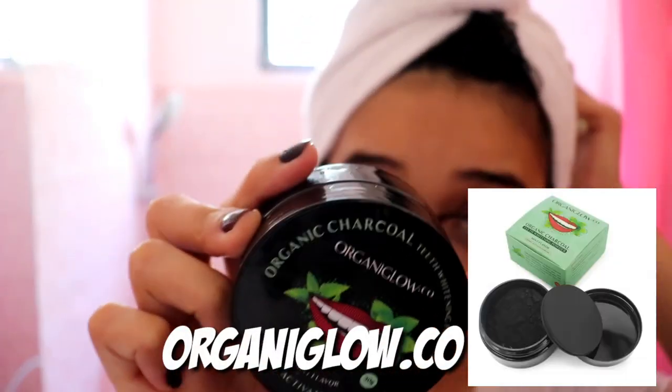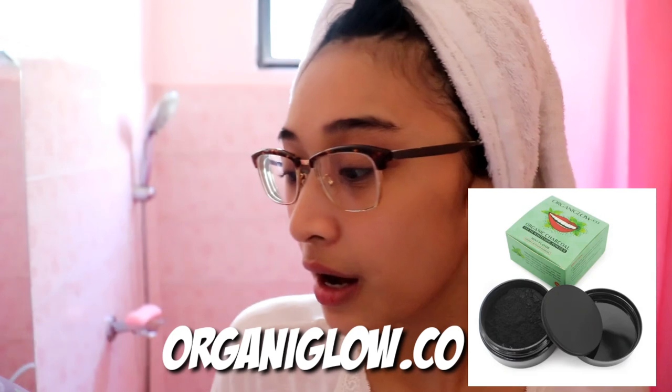This is the Opulent Skin Clarifying Soap, and I also use it on my face. After that, I brushed my teeth. What I use is this Organic Glow coconut activated charcoal toothbrush product.